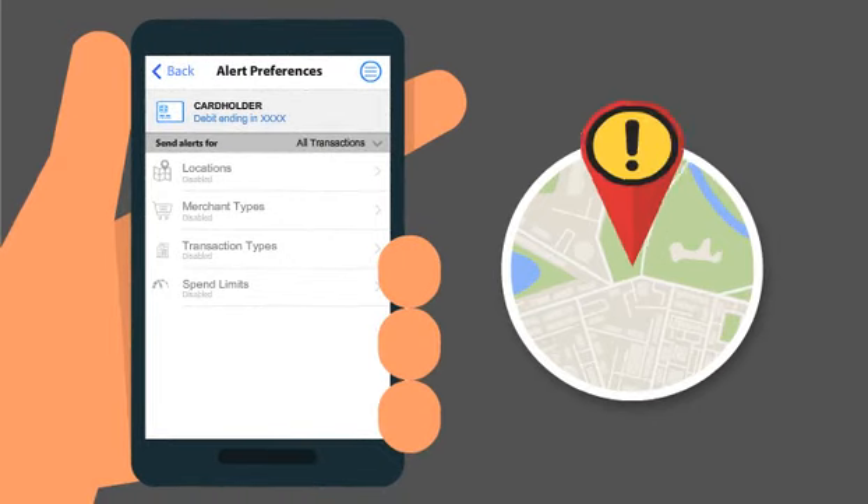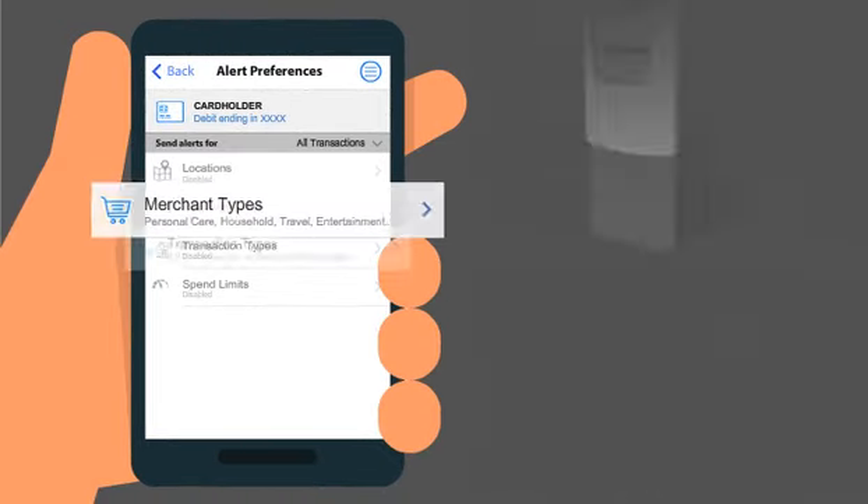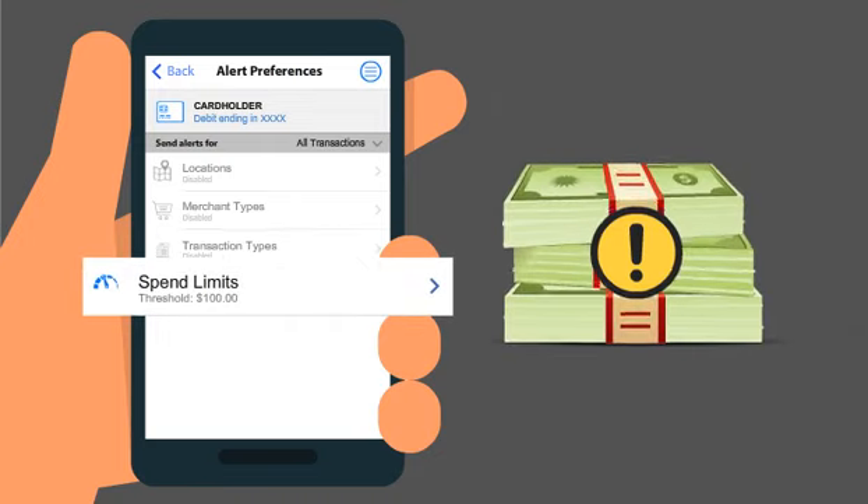Choose to receive alerts based on location, merchant type, transaction type, and purchase amount.